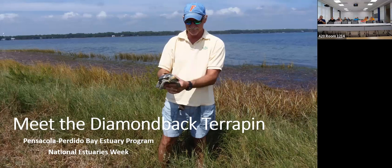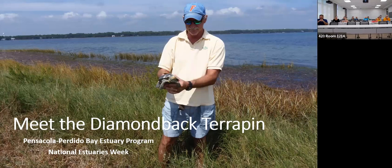It is National Estuaries Week, and this is the only resident American turtle in the United States that lives in estuaries. So the title of this talk is 'Meet the Diamondback Terrapin.' I started working with this animal about 15 years ago, and at that time very few people knew what they were. Now a lot of folks may have heard of them, but had no idea what they were.